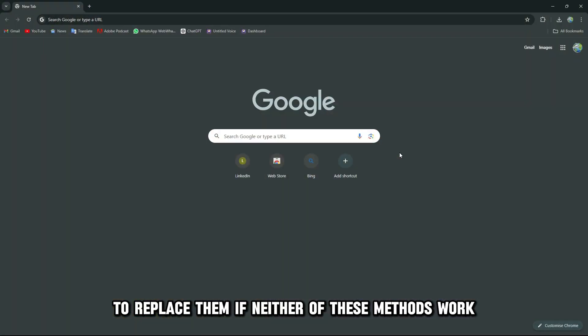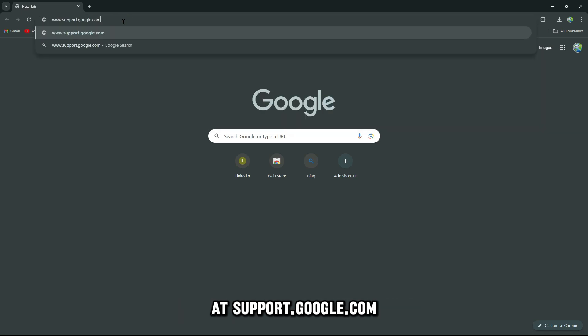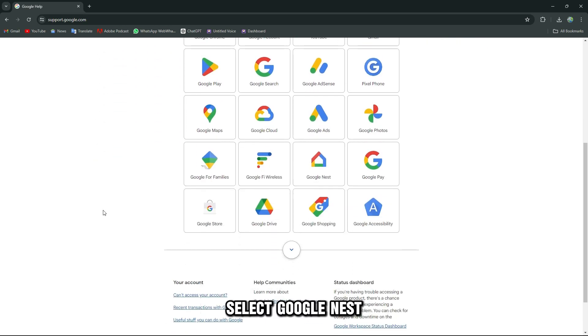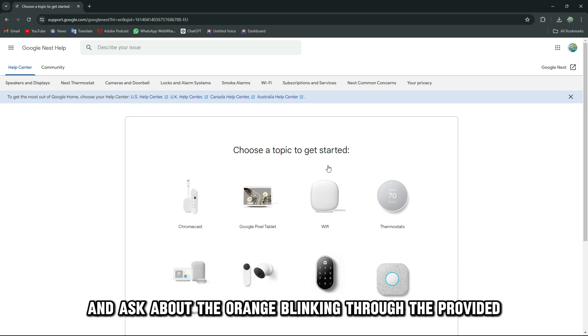If neither of these methods work, contact Google Customer Service at support.google.com — the link is in the description. Once you get to this page, select Google Nest and ask about the orange blinking through the provided prompts.